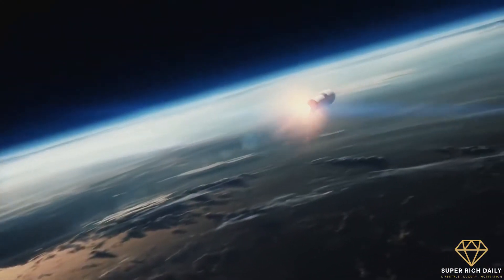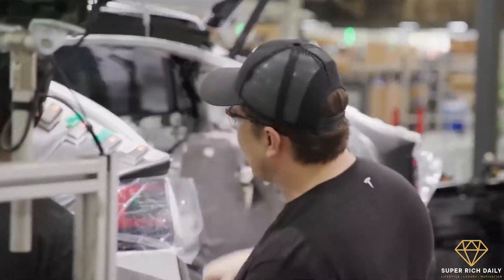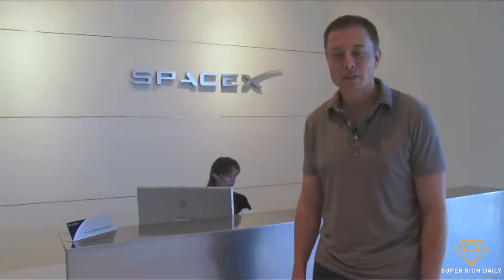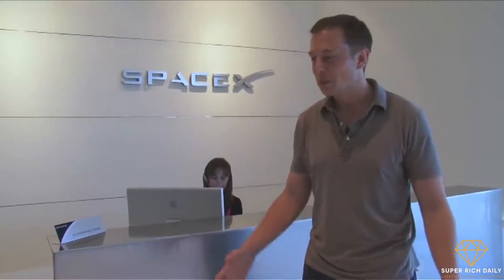After launching a few rockets into space in the late 2000s, Elon Musk sought a facility for the company to produce and launch its own rockets without heavily relying on partnering with agencies such as NASA. This is why around 2011, he went on a hunt for the perfect place to build such a facility.